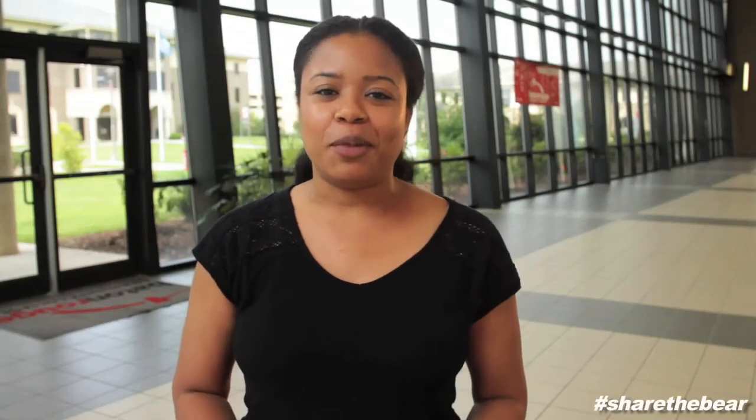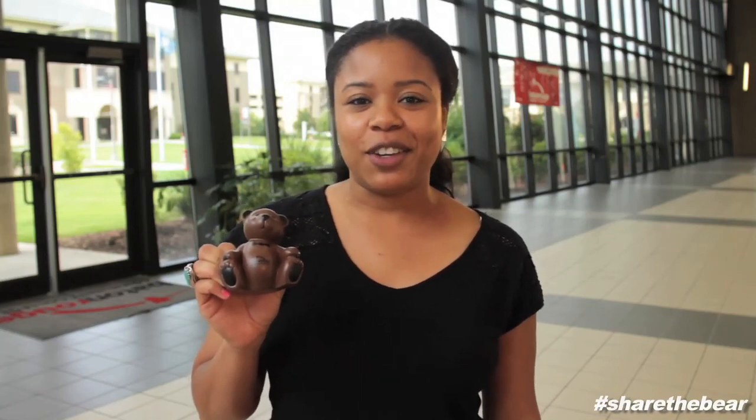Thank you for choosing Baton Rouge Community College. We invite you to share the bear on Facebook, Twitter, and Instagram. We look forward to seeing you this semester.